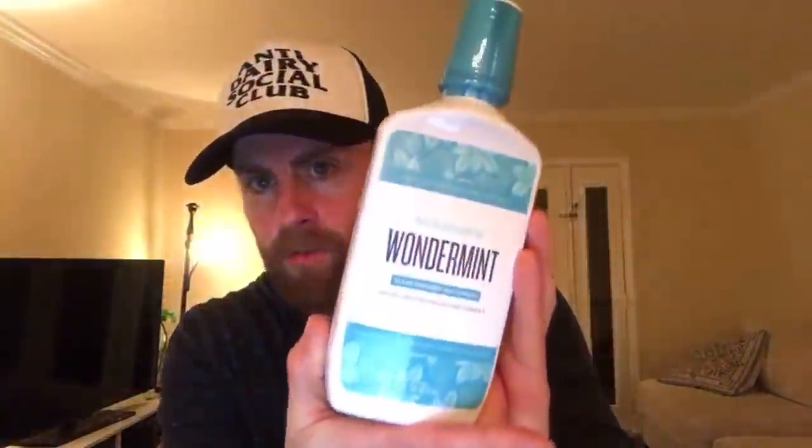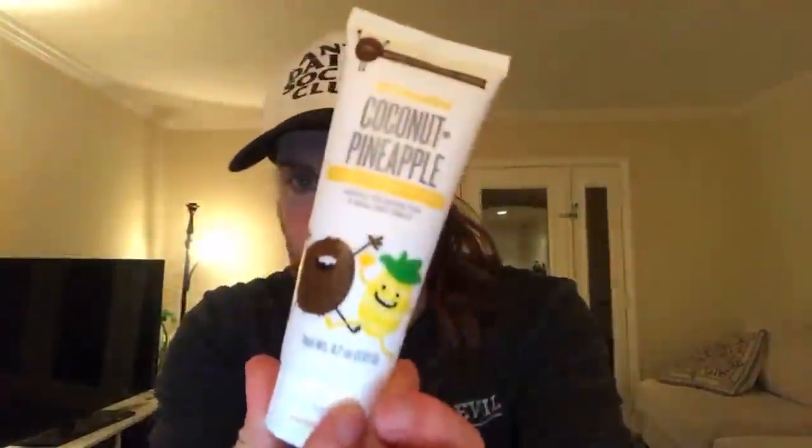Back to Schmidt's - this is their Wonderment mouthwash. I haven't tried it yet but the way she explained it - you'll have to watch the video because there was a lot going on. Out of their flavors I said let's try the Wonderment, it just sounded cool. And the coconut pineapple is another kids-and-fun-adult toothpaste.